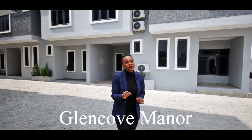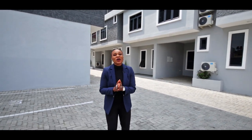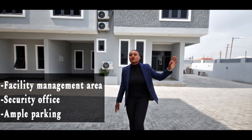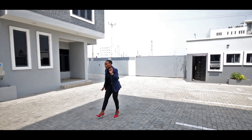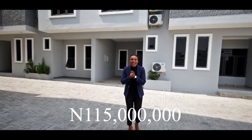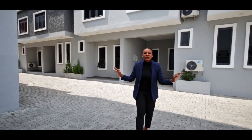We are at Glencove Manor. Hey, we made it to 2021 and there are so many great opportunities this year for all of us, and I am standing in one of those opportunities. Glencove Manor — you have a facility management area, a security office, and enough parking for everyone. The units on the market today are going for 115 million naira.